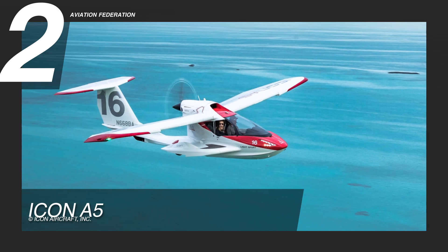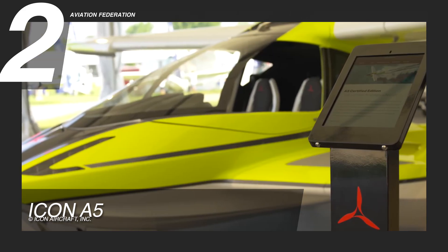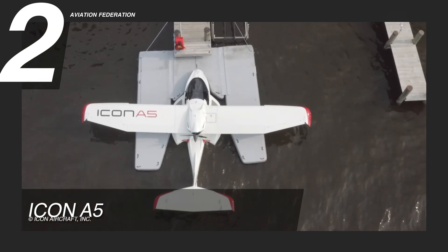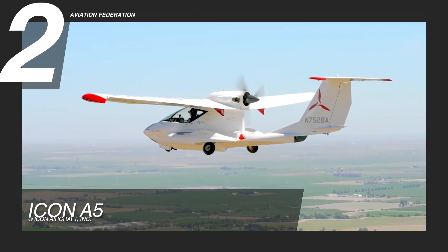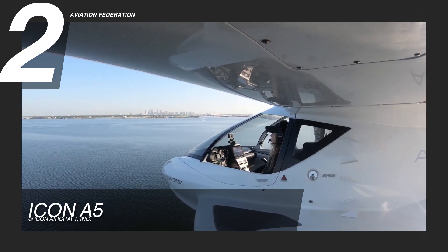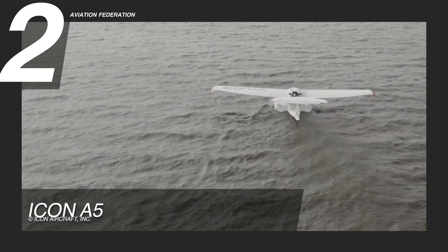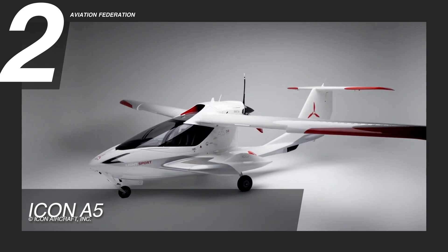At number 2, we chose the Icon A5. This is an amphibious light sport aircraft designed and manufactured by Icon Aircraft in California. It is powered by a 100-horsepower Rotax 912 IS sport engine, which is known to be highly reliable and lightweight. It has a maximum speed of 95 knots, or about 175 kilometers per hour, and a maximum range of 427 nautical miles, or 791 kilometers. The fuel consumption rate is 3.8 gallons per hour on cruise with a 20-gallon fuel tank. It has a total weight of 1,500 pounds, or 685 kilograms, and can accommodate up to two passengers.